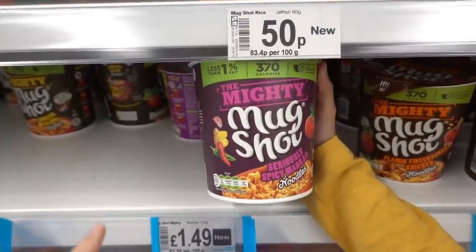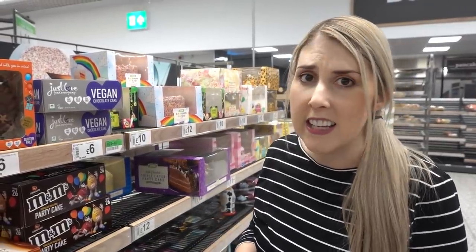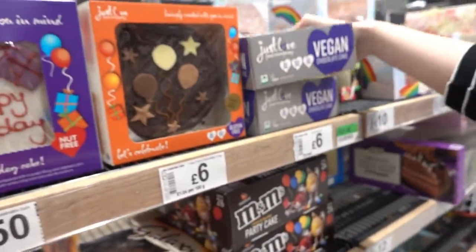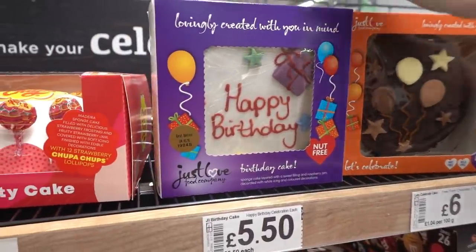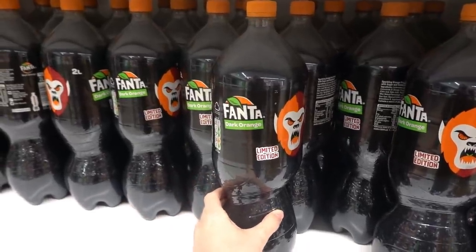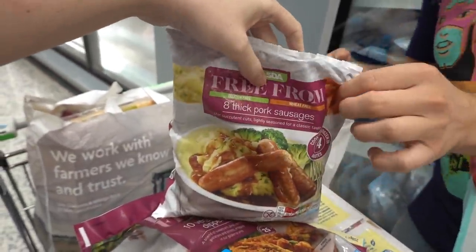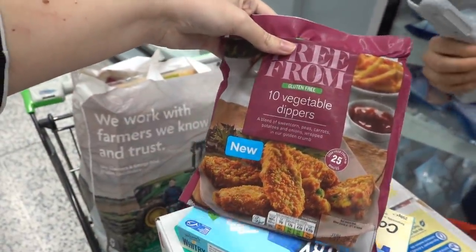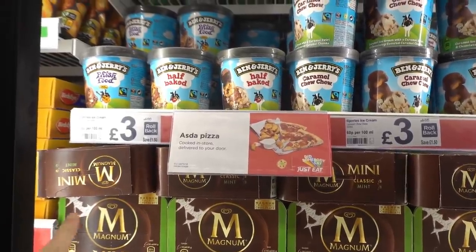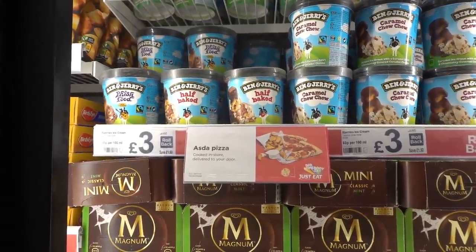If you like Mug Shots, they have Mighty Ones - these are huge and they're £1.49 each. Callum spotted these vegan chocolate cakes in the birthday cake section - they're £6 each. They also have gluten-free and milk-free ones, and for £5.50 they have nut-free cakes. Just spotted this Fanta Dark Orange limited edition for £1.25. I'm picking up some gluten-free items - these sausages are really nice, they also have new vegetable dippers and cod goujons. Just spotted a sign - pizza cooked in store and delivered to your door by Just Eat, which should be a lot cheaper than Pizza Hut.